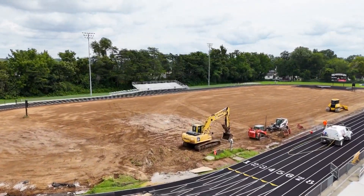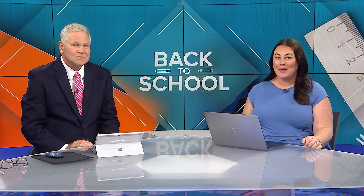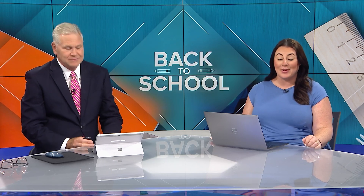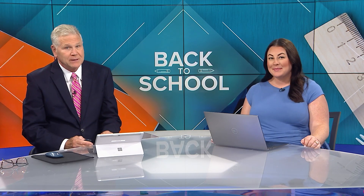In Clarksville, Gabriel Gonzalez, WHAS 11, on your side. The superintendent told us today she's confident these new projects will help their athletes compete at the next level. The first home football game for Clarksville High School is coming up on September 6th.